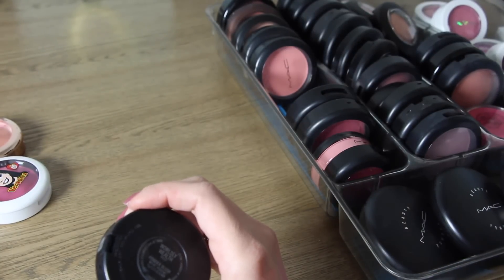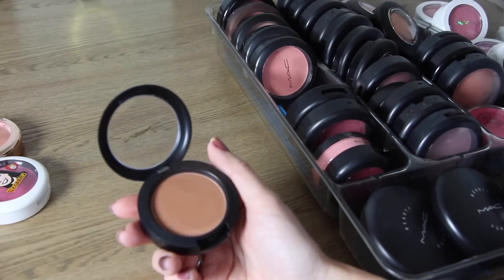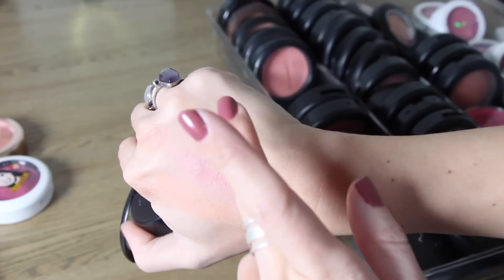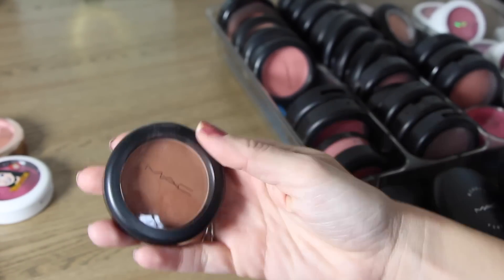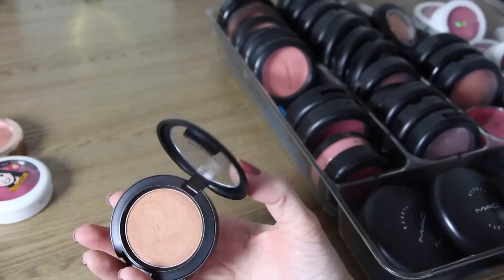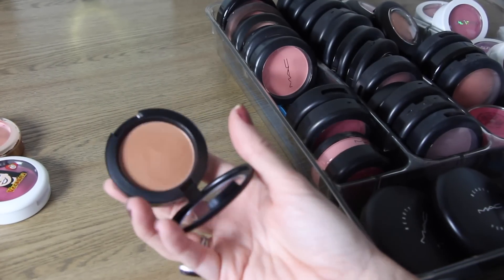This next one is called Worldly Wealth. It's kind of a dusty bronze color and it was limited edition. I honestly just never wear this, so I think I will get rid of it. I bought it online without seeing swatches and when I got it I forgot to return it. I think this would be pretty on deeper skin tones but just does not look good on me.